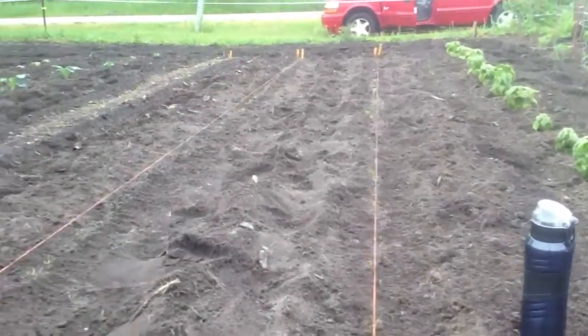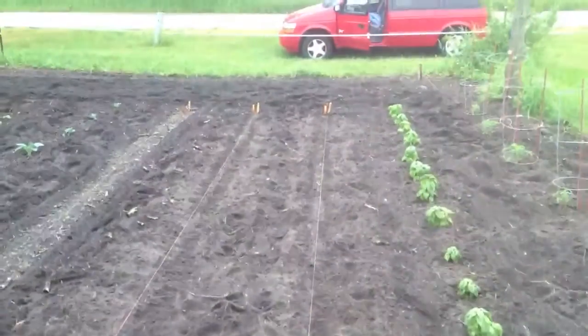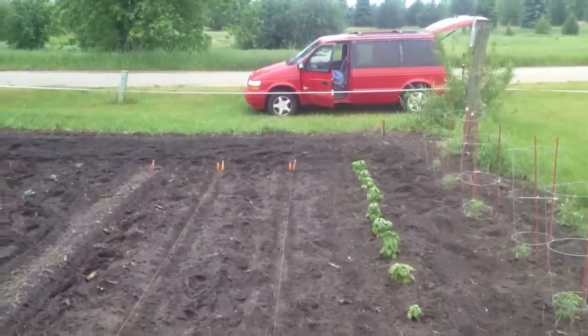Look at all those tiny little carrots — they're just little! Those are going to be carrots all the way down the row. Two rows of them. She's already weeded them all. It's awesome! Go!